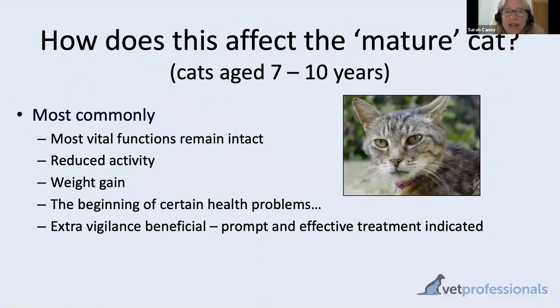For the mature cat — the seven to ten year old — these changes are starting to happen but probably not at a level where they have significant consequences overall. From a health perspective, the sorts of things we worry about in vet clinics in these cats would be them becoming overweight, as they may be less active than in younger years while still eating the same amount. Dental disease is also very common in this age group. It is a time where some older cat health problems may be starting to develop, so there's an advantage to being a little more vigilant.